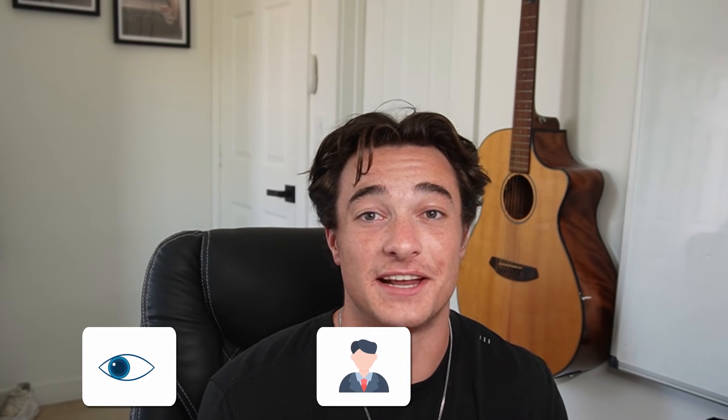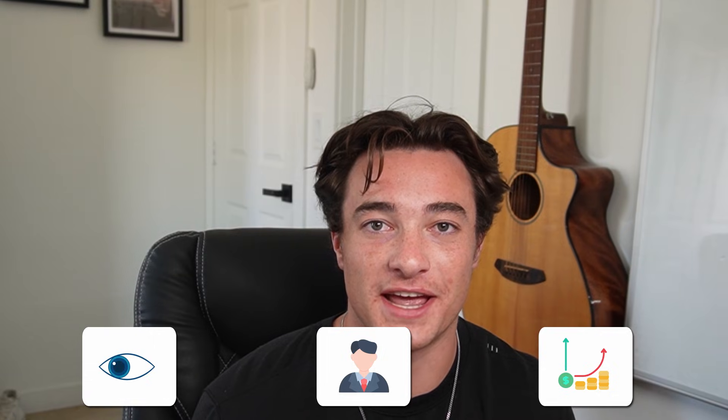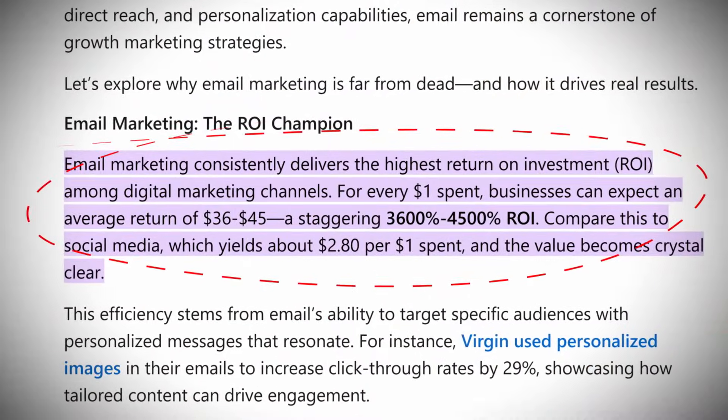Whether you're launching a new store and just getting started or you're scaling an existing store, email marketing is an absolute non-negotiable. It is your retention engine, it is your silent salesman, and it's your highest ROI marketing channel. Email marketing is pennies compared to Facebook ads. In email marketing you get to target people who already know, like, and trust you. That's why it is the highest ROI platform on the planet.